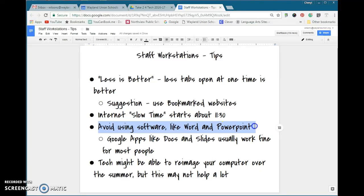Avoid using software like Word and PowerPoint. The Office products — I know a lot of people love them — but that is one thing that works really, really slow on these computers. For most staff members, Google apps like Docs and Slides usually work fine. In general, let's start reverting over to Docs and Slides.